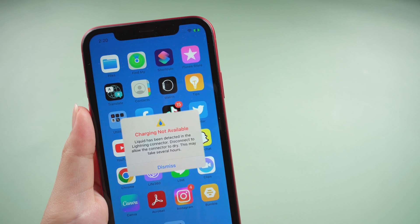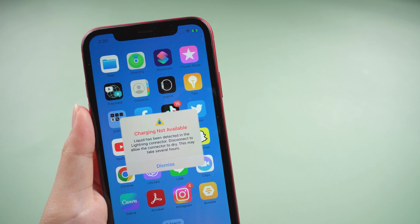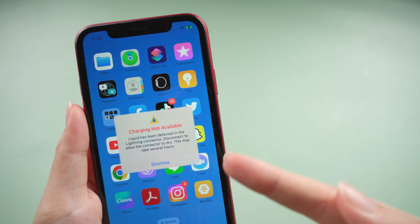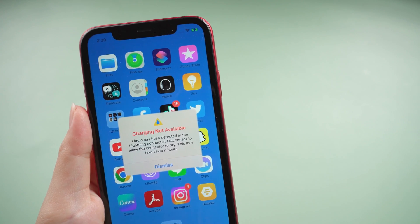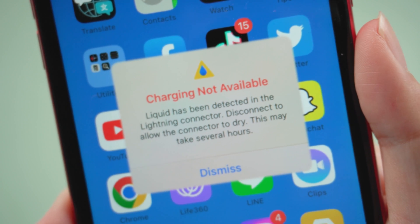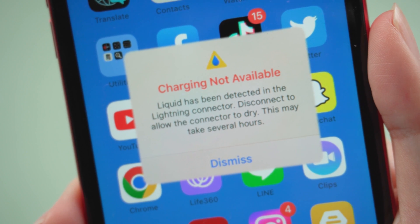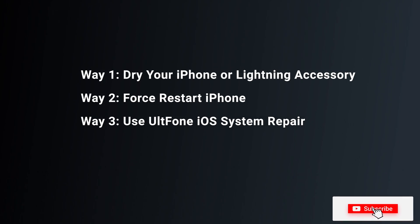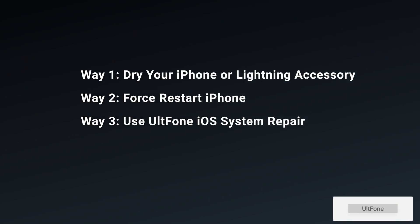Hello, welcome to the Old Phone channel. Many users complain about not being able to charge properly. This pop-up window will last for a long time. So why does this happen? You can know from the prompt in the pop-up window that the problem may occur on the hardware of your iPhone. It may be caused by water or humidity in your iPhone hardware. So there are three solutions in today's video. Let's dive in.